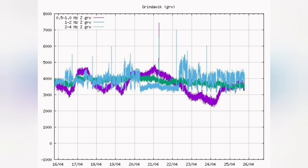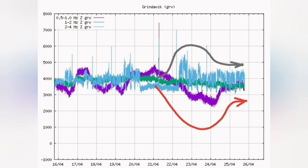We have the magma line of the tremors, which is the purple line, now almost horizontal. And the tremors for the tectonic lines, which is the blue line, also after turmoil are now horizontal.